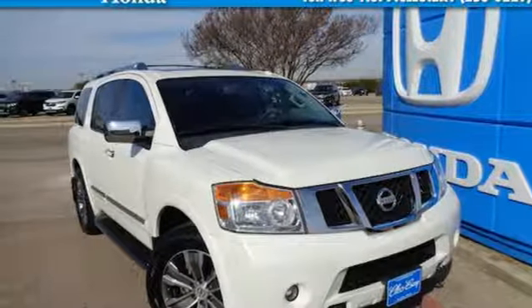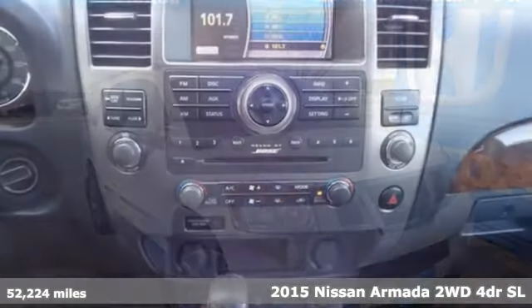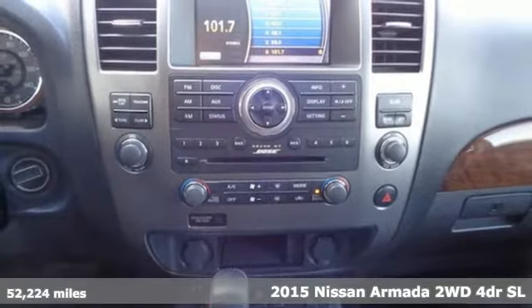It's a 2015 Nissan Armada. Innovation, excitement, Nissan.